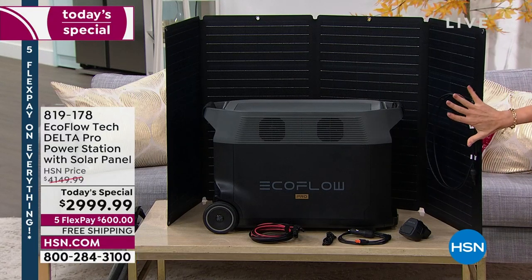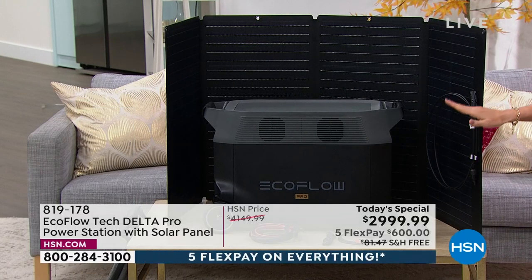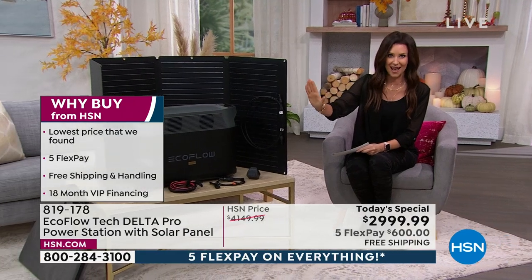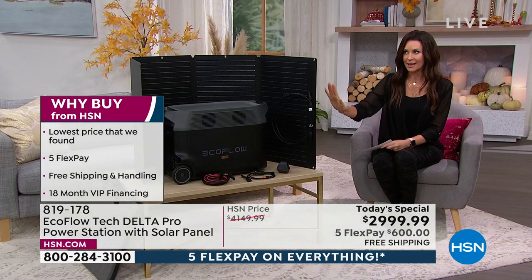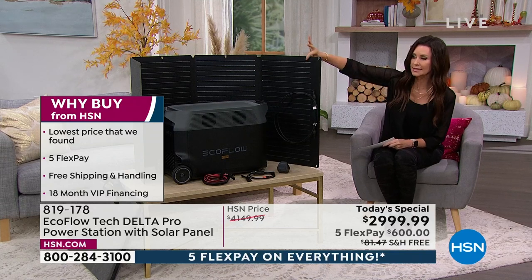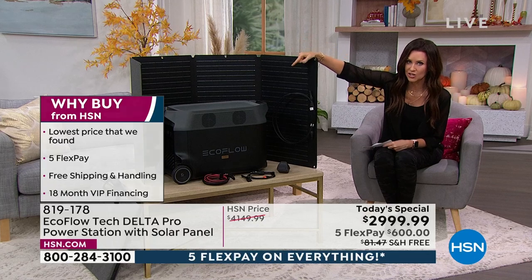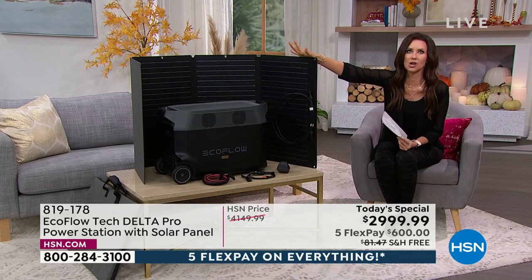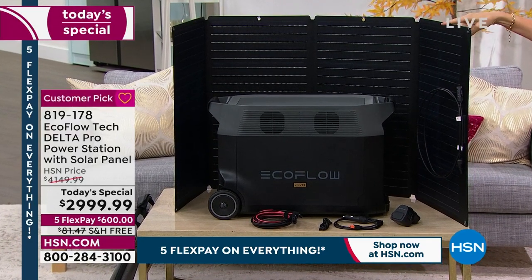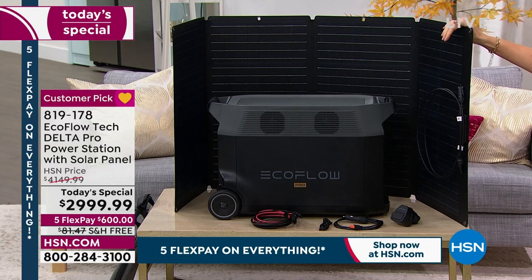It's compact but it weighs 100 pounds, so lucky for you we're shipping it to you for free. We've got five interest-free payments. This is the lowest price we've found. You're saving over $1,150 today. This is the way you're going to recharge your EcoFlow after it saves all the food in your freezer — you recharge it with the power of the sun, which is free recharging. You can also recharge it by plugging into the wall within a few hours.